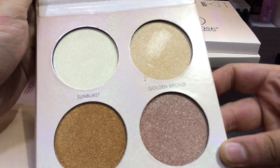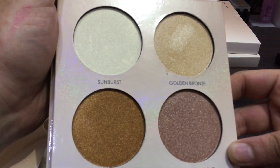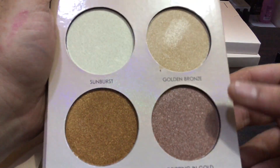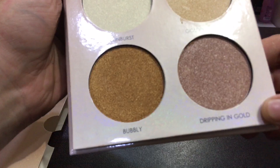You can look at the colors. There is Sunburst, and this is a white highlighter. These are highly pigmented, buttery highlighters — very smooth in their texture, creamy and buttery type. The second color is Golden Bronze, the third color is Dripping in Gold, and the fourth color is Bubbly.